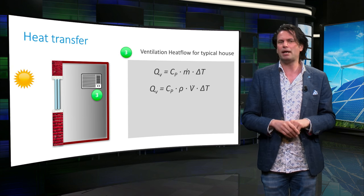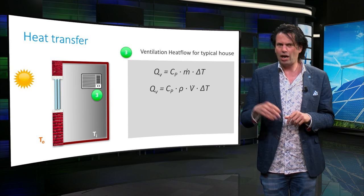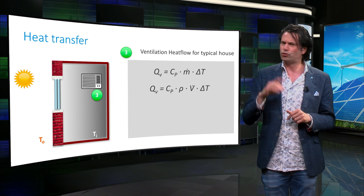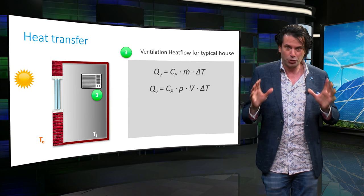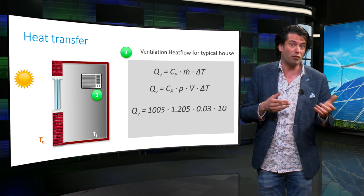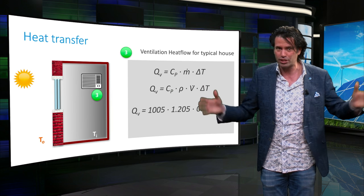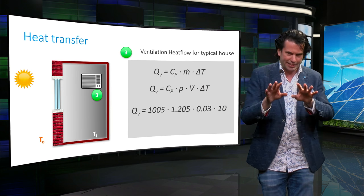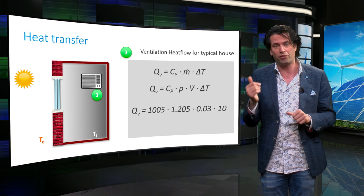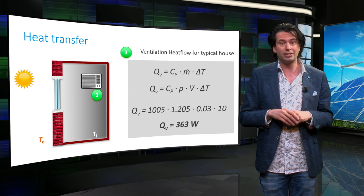Let's look at an example for heat transfer due to ventilation in a typical house under similar conditions. Outside temperature is 30°C, inside temperature is 20°C, and the total volume of the house is 100 cubic meters. A typical volume flow for ventilation is 30 liters per second, or 0.03 m³/s, meaning all the air in the house is replaced within 56 minutes. Taking the specific heat of air as 1005 J/kg·K and air density as 1.2 kg/m³, the total thermal power flux into the house is 363 W.